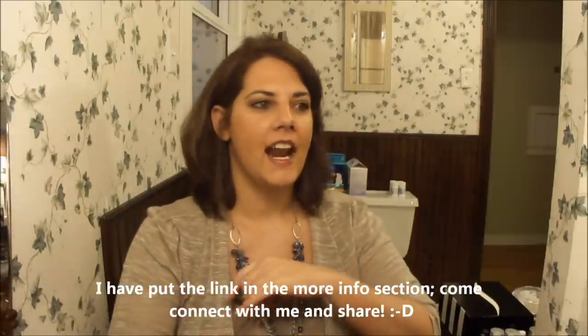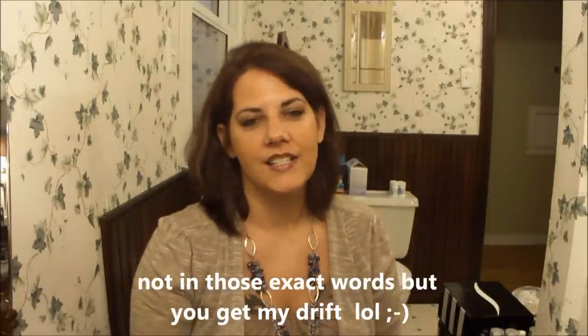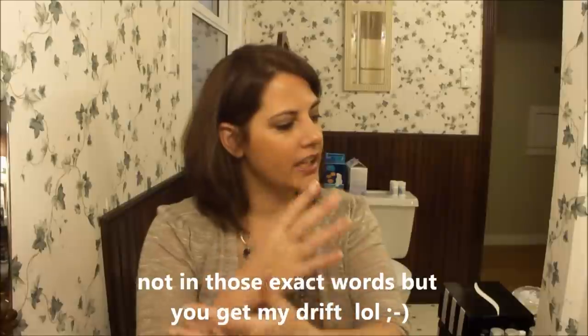Hi guys, thanks so much for joining me. I've had so many requests to do my makeup collection and how I currently store everything. After Maria was on my Facebook page and I posted that I just completely went through and did a big clean out, got everything cleaned up, straightened up, reorganized, and in good shape, she said please, please, please show us your collection. So Maria, I'm definitely doing this for you especially, but I know a lot of you out there have also asked me to do a collection video.